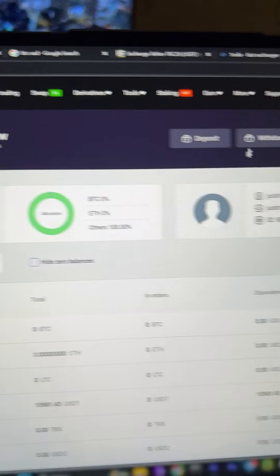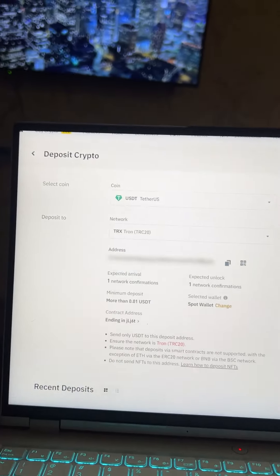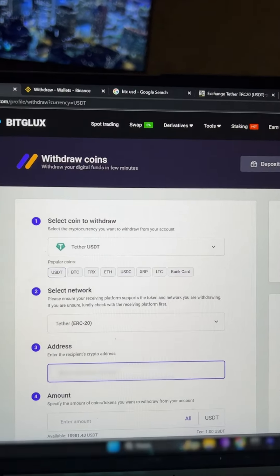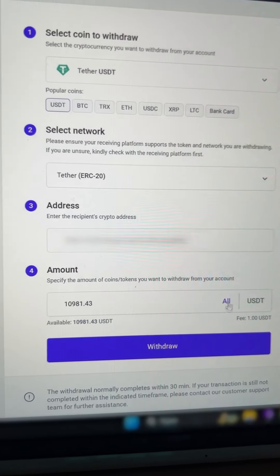Now let's go to the wallet and see the amount in USDT. Click on Withdraw, select USDT and proceed to Binance to copy the necessary address. Then enter the entire amount. Finally, click on Withdraw.